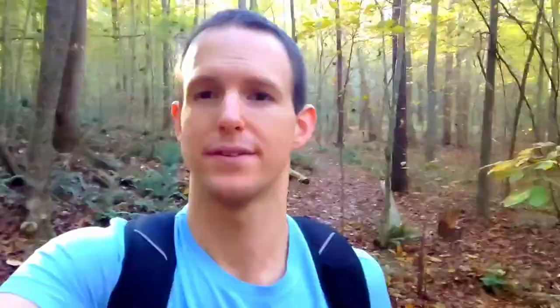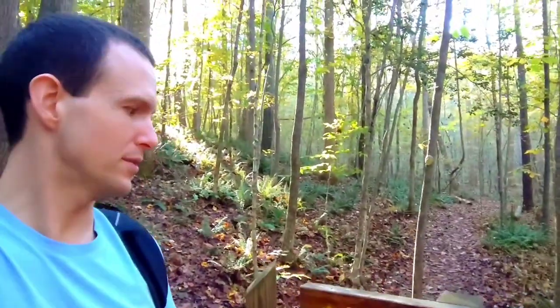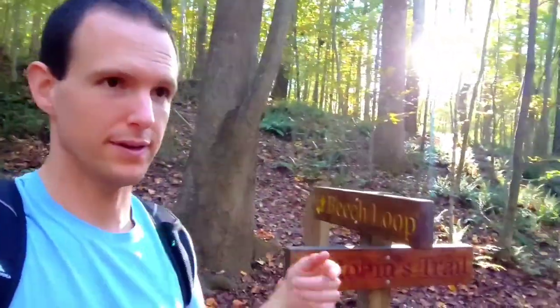Found a little more color. So I'm coming to the last fork in the trail on Old Field Bluff Trail. Take a left and you'll see Beep Loop going that way, and then going this way is Robins Trail.